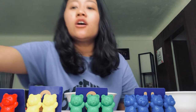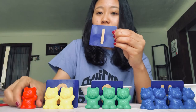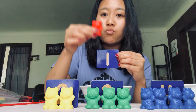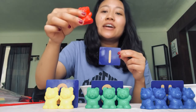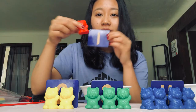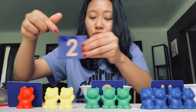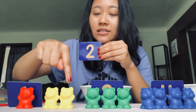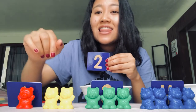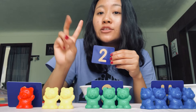Tada! Let's see how many teddy bears we have. What number is the first one? Number one — and how many teddy bears? Just one teddy bear! And what color is this? It's red — a red teddy bear! What number is next? Two! And how many teddy bears? One, two. What color are they? They're yellow — yellow teddy bears!